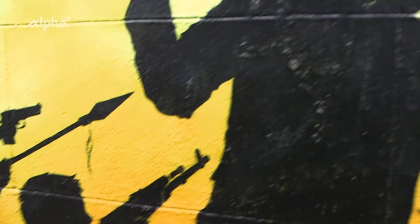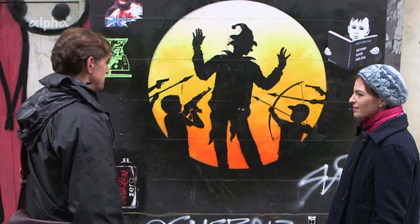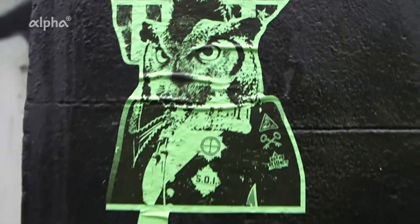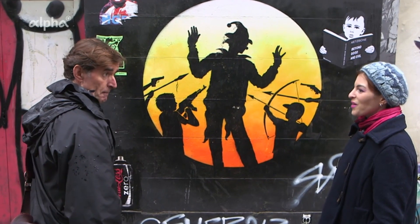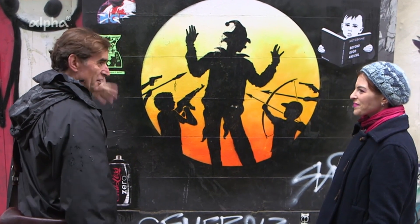This draws a lot of attention. A lot of people photograph this and film this. So other artists, they put their art around it because they are now in the picture. So they're kind of photo bombing.